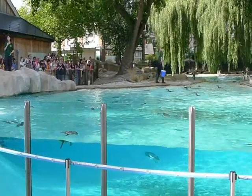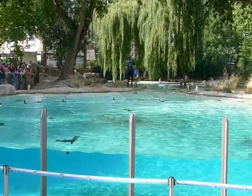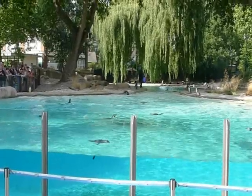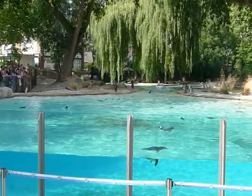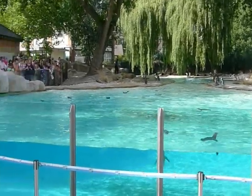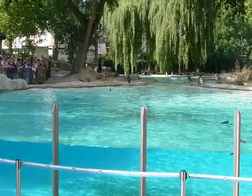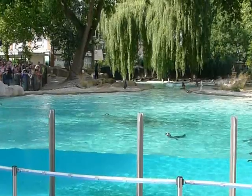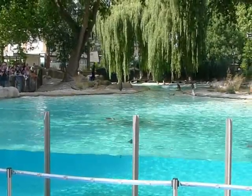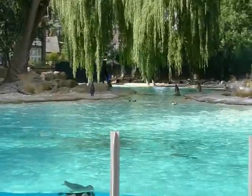Have we all watched Happy Feet? Remember the character called Lovelace? Lovelace is a rockhopper penguin with those yellow head feathers. We have a very special rockhopper penguin here — Ricky the Rockhopper. Ricky is a bit of a show-off here at Penguin Beach. He loves the limelight. In fact, Ricky is even on Facebook. So if you are on Facebook, search Ricky the Rockhopper and you'll make his day by adding him.